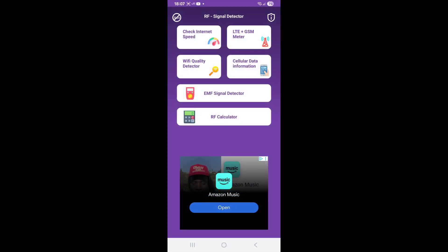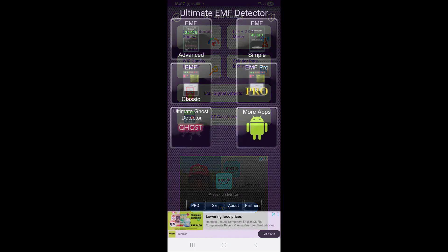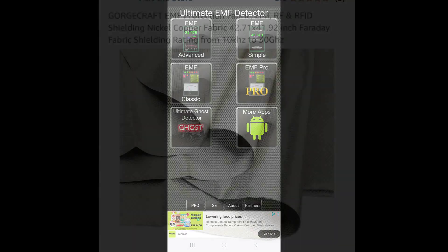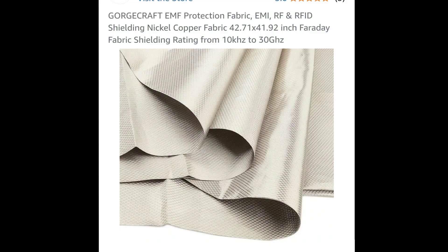There are RF-EMF smartphone apps that can detect and measure radiation levels. Try using these apps to detect and measure radiation levels near your hi-fi system. If you feel your interconnect cables are inadequately shielded against RF-EMF noise, try wrapping a layer of Faraday fabric around the length of the cable. See my videos on the use of Faraday fabric for hi-fi systems.